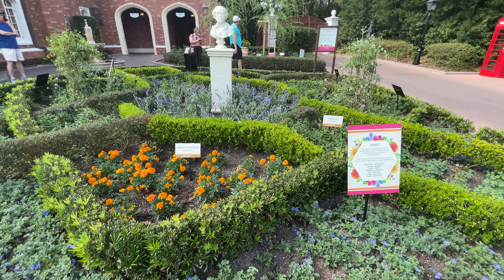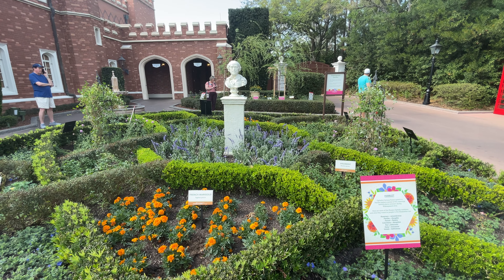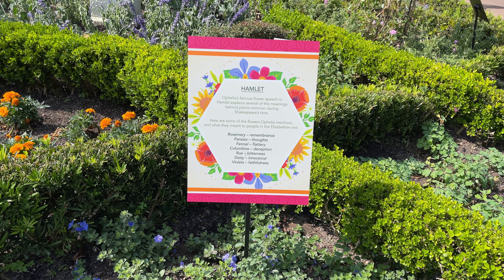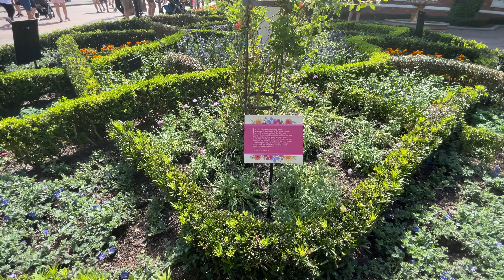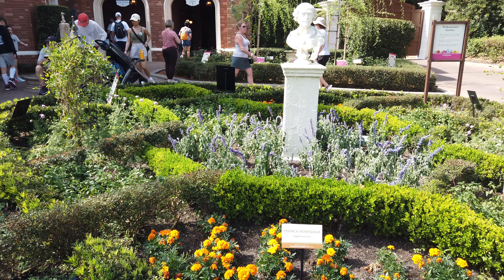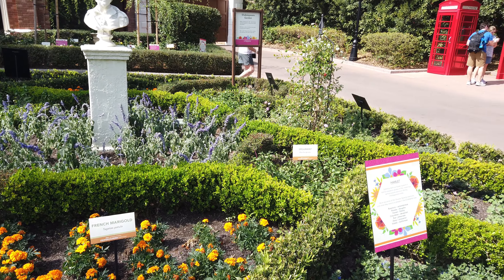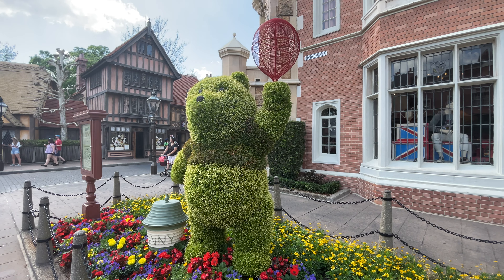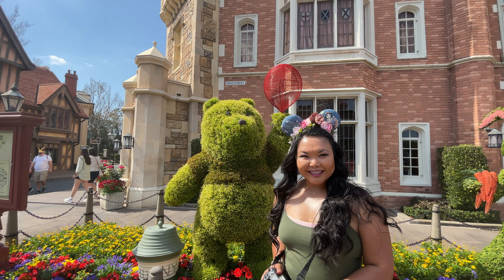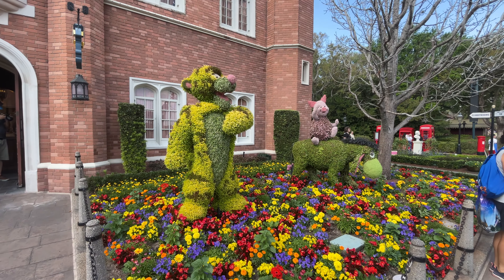Once you've made it into the United Kingdom, just to the right you'll find the Shakespeare Garden, where you can explore the works of Shakespeare in this idyllic garden that features excerpts from the Bard's most famous sonnets, as well as the dazzling flowers that influenced all of them. Walking past the Shakespeare Garden is where you'll see a topiary of my favorite character Winnie the Pooh and his friends Rabbit, Eeyore, Piglet, and Tigger.